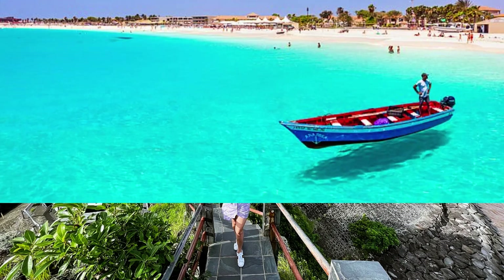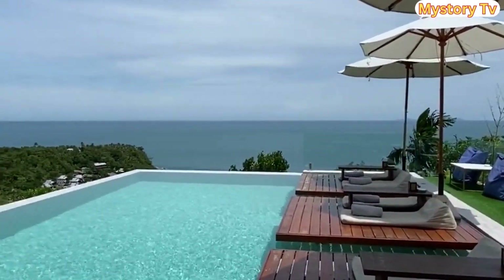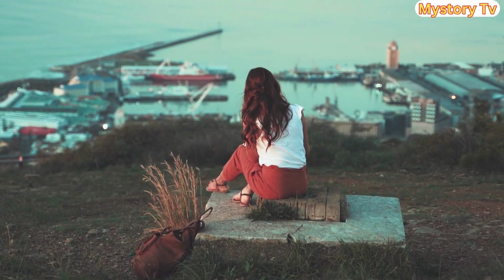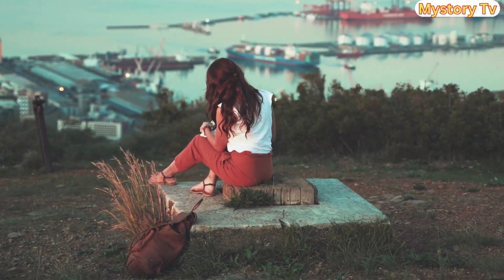Time to unveil island number 4. Landing at number 4 is Cape Verde. The captivating island of Cape Verde, with its pristine beaches, colorful markets, and low cost of living, offers retirees an amazing experience on a budget. Your monthly expenses here? Approximately $350 to $400.